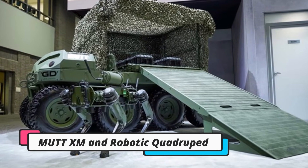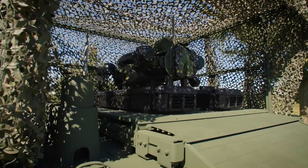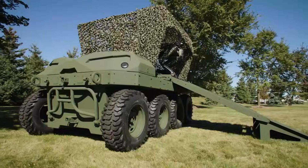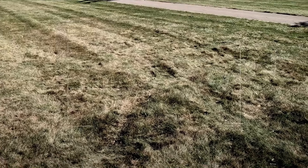Mission Command on the Move, developed by General Dynamics Land Systems, enhances the U.S. Army's mobile command capabilities. It creates agile, survivable, and low-profile command posts by integrating advanced manned and unmanned systems. At its core is a Stryker-based command vehicle with expanded interior space.